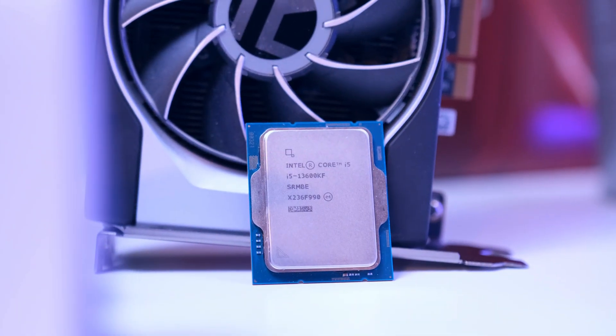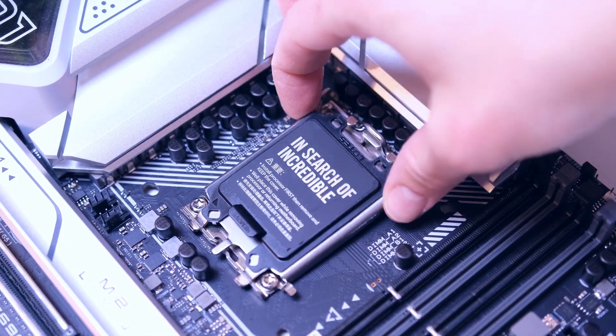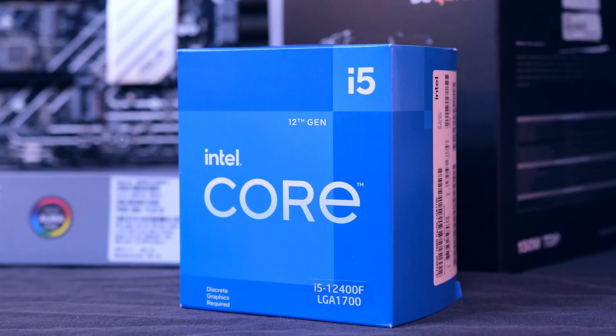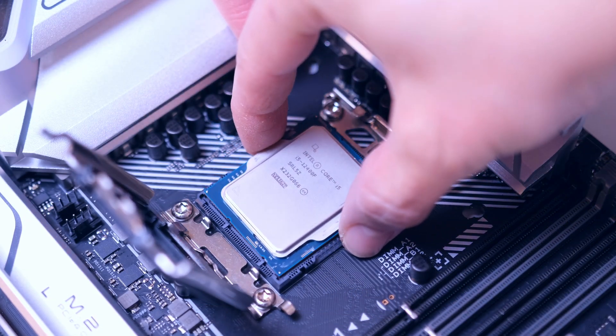So let's start with the CPU — the Intel Core i5-13600KF, which is one of the fastest gaming CPUs right now. If you're aiming for the best performance for the money, I would suggest picking up something like the i5-12400F, which you will see me use more and more because of its great value.